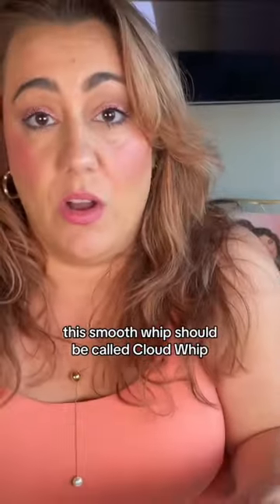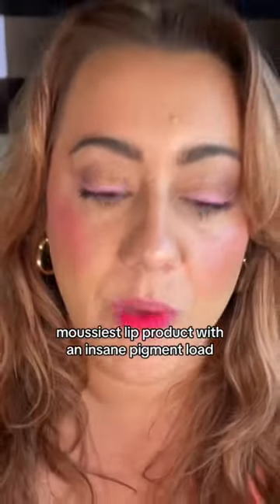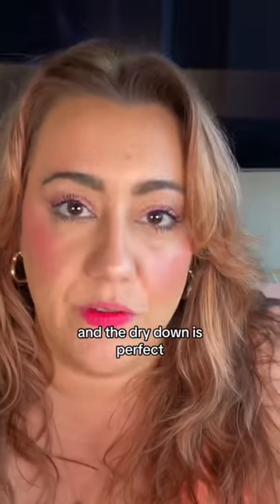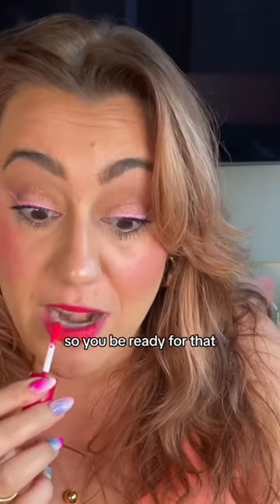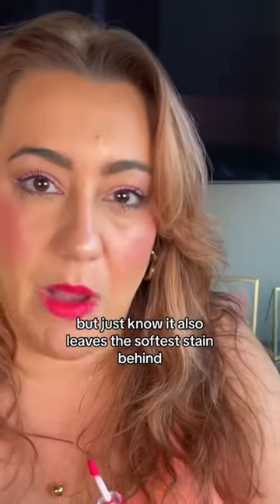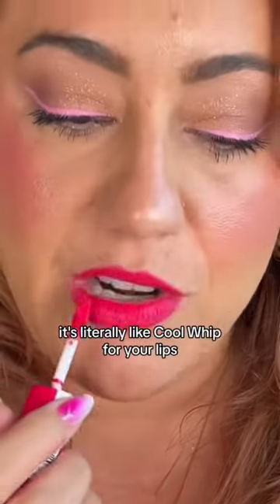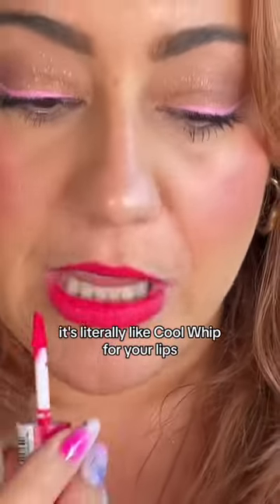This Smooth Whip should be called Cloud Whip. It's the smoothest, moussiest lip product with an insane pigment load and the dry down is perfect. It does transfer, so be ready for that, but it also leaves the softest stain behind. The shade is called Pillow Fight — it's literally like Cool Whip for your lips.